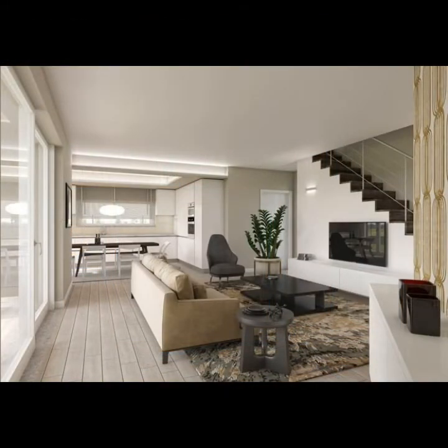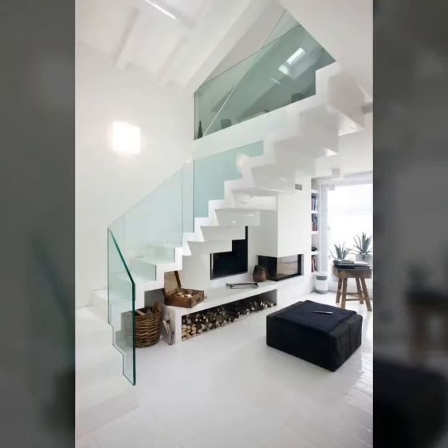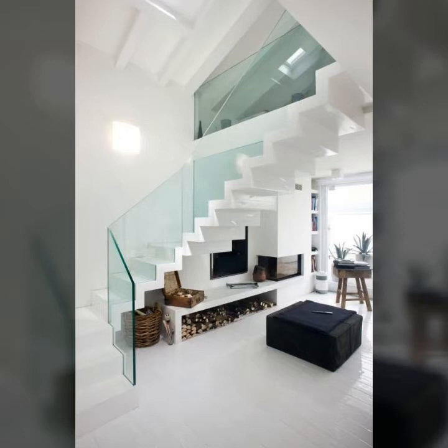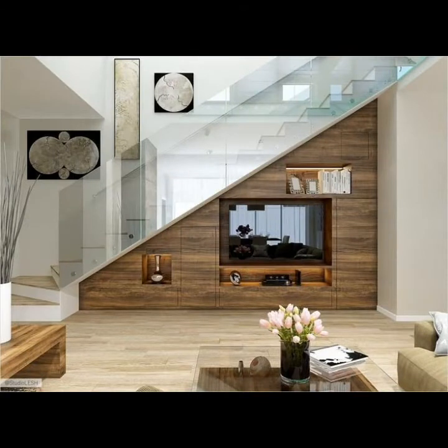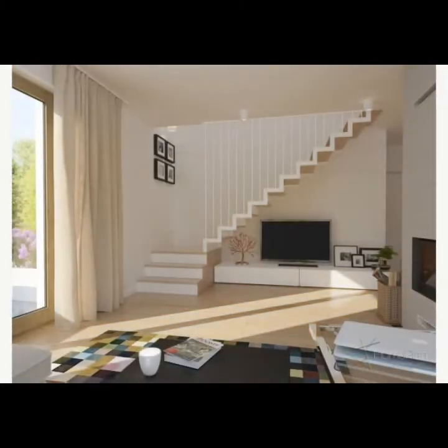Friends, you know who does not love LCD wall units? I think you would agree that almost everyone loves to have a beautiful, trendy, stylish LCD wall unit in their drawing room, living room, or bedroom.